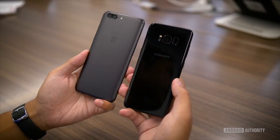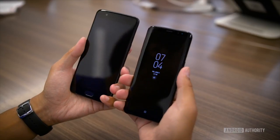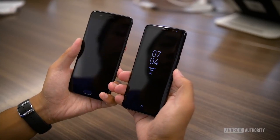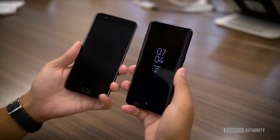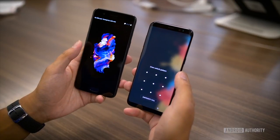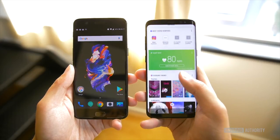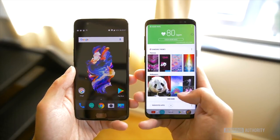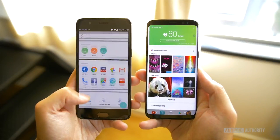The HTC U11, the Galaxy S8, and the LG G6 all include an IP rating for water and dust resistance, but the OnePlus 5 does not. Neither do many other top-tier models from last year, but it is becoming an increasingly popular feature this year. Similarly, the OnePlus 5 arrives without wireless charging capabilities, with the Galaxy S8 and LG G6 being the only two flagships offering this feature right out of the box. However, many customers will be willing to forgo those extras to save money.